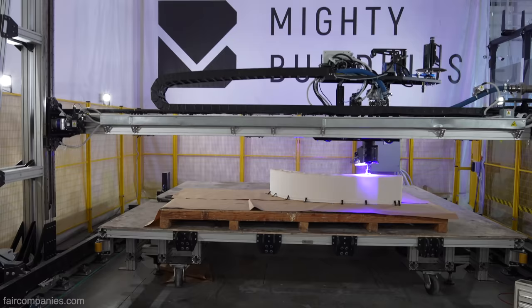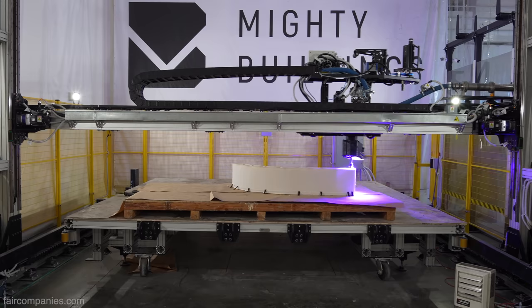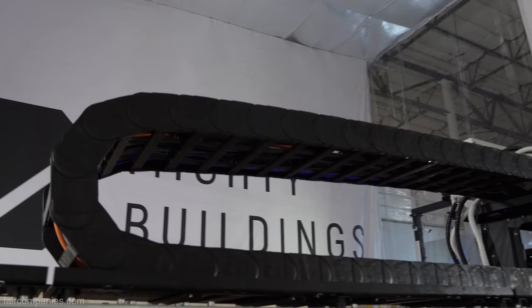What we're doing is really taking some of the most dangerous and difficult parts of the build, because house framing is one of the most dangerous jobs in America. This gives us a chance to use 3D printing and robotics, because the reality is we just don't have enough people to build. Our goal is really to provide a new tool for industry.